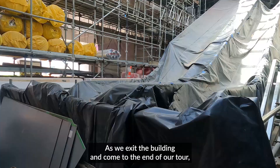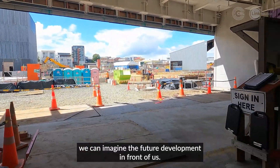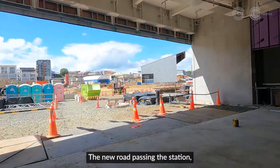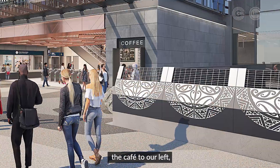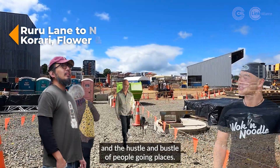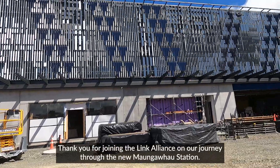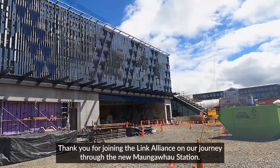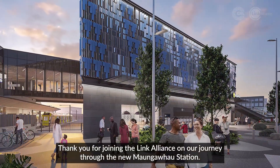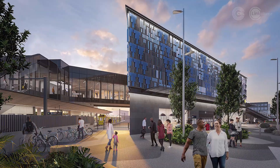As we exit the building and come to the end of our tour, we can imagine the future development in front of us — the new road passing the station, the cafe to our left, the bicycle racks on the right, and the hustle and bustle of people going places. Thank you for joining the Link Alliance on our journey through the new Mangafo Station.